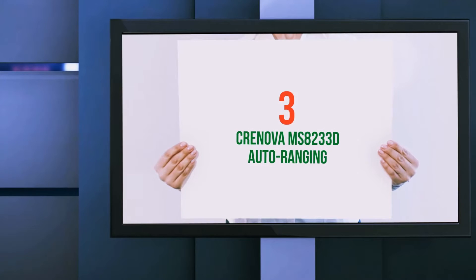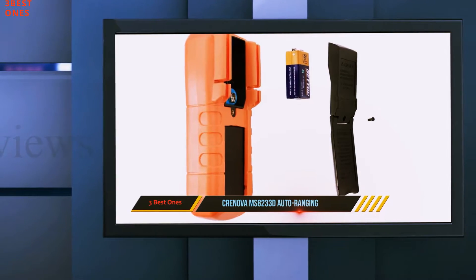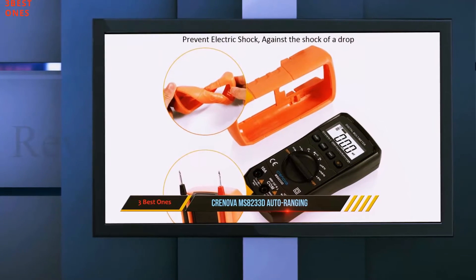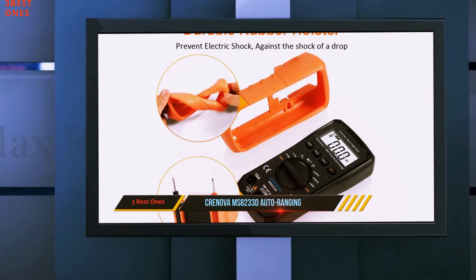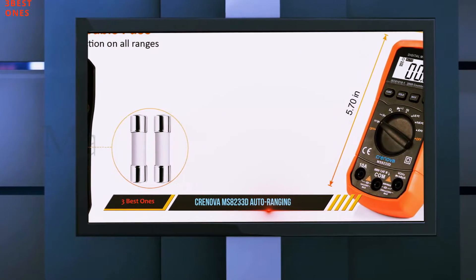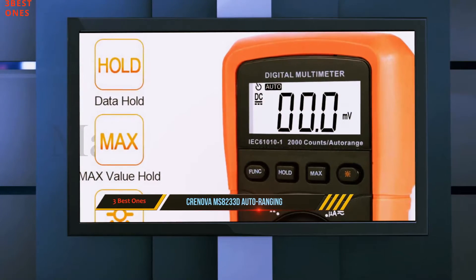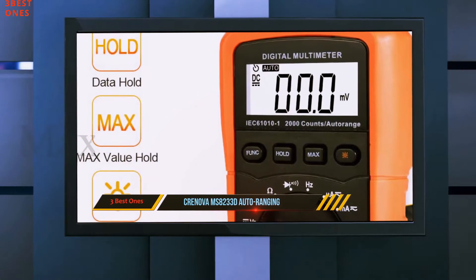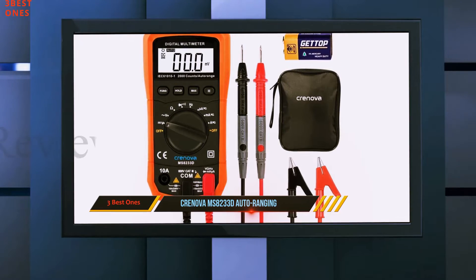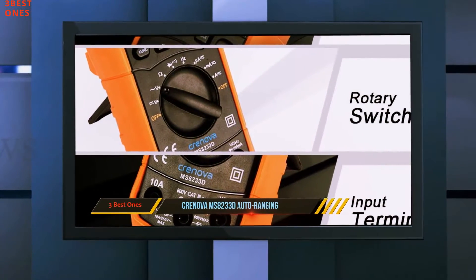Starting at number three: the Krenov MS8233D auto-ranging digital multimeter. This digital measuring tool is widely used in laboratories, schools, factories, and social fields. This instrument is used for measuring in building facilities — it includes circuit breakers, distribution boards, industrial types of equipment placed in fixed facilities, and fixed motors.